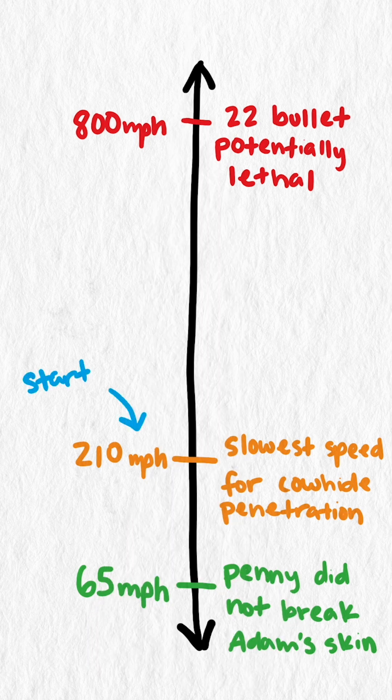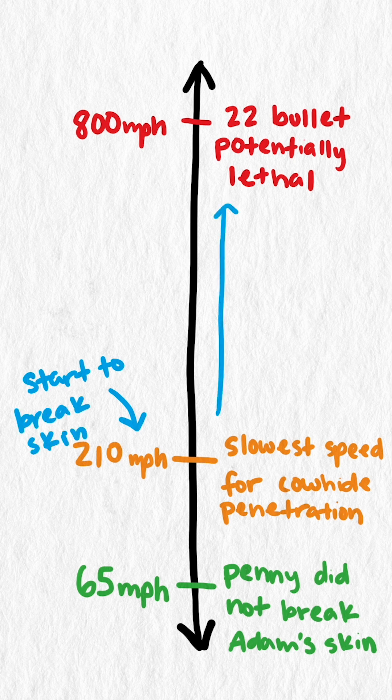So we can conclude that a 210 mile an hour penny might do damage to your skin, and anywhere up to 800 miles an hour, it might become lethal.